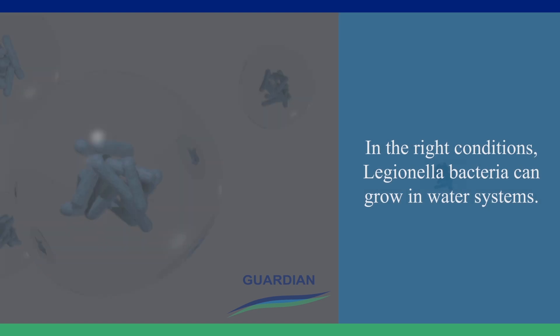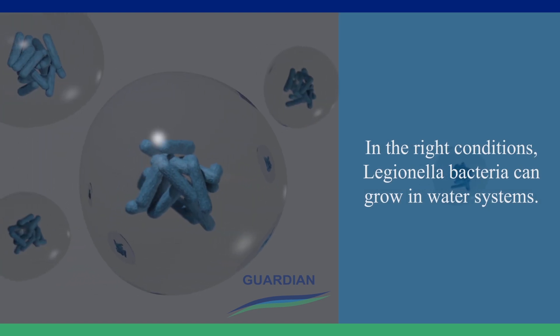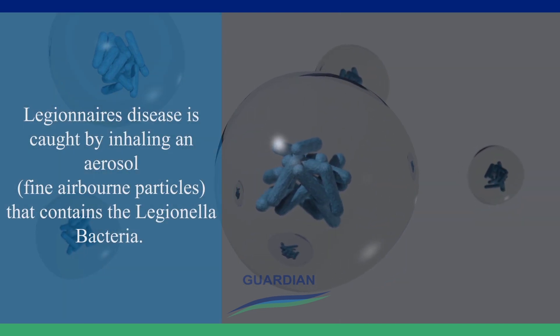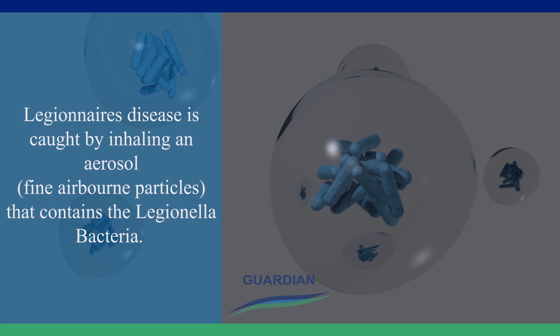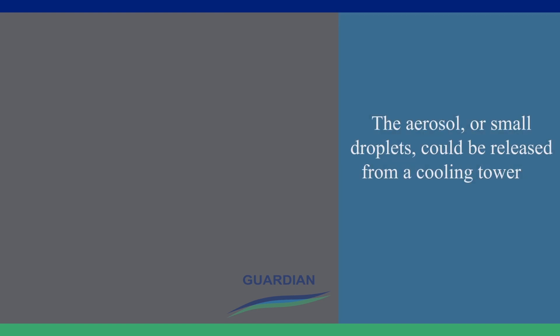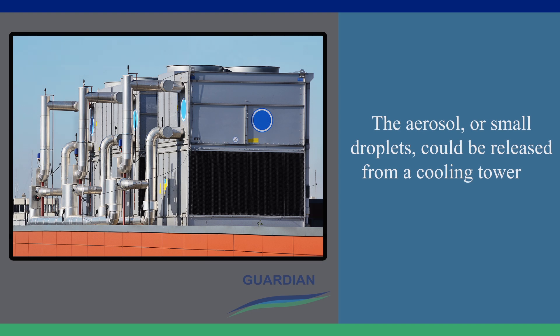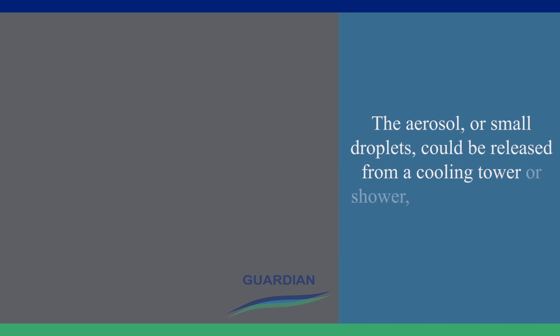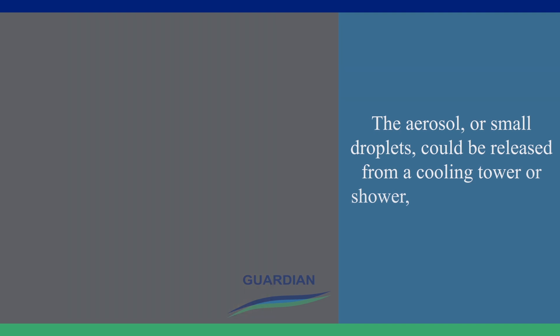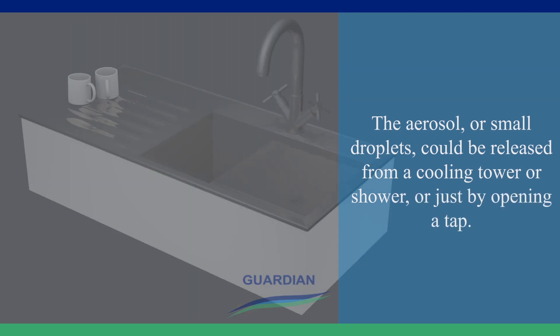In the right conditions, Legionella bacteria can grow in water systems. Legionnaires' disease is caught by inhaling an aerosol that contains the Legionella bacteria. The aerosol, or small droplets, could be released from a cooling tower, or shower, or just by opening a tap.